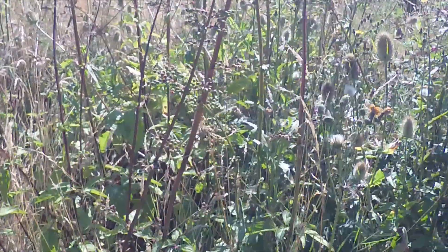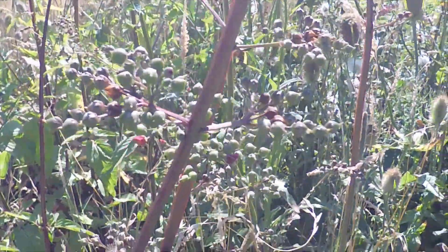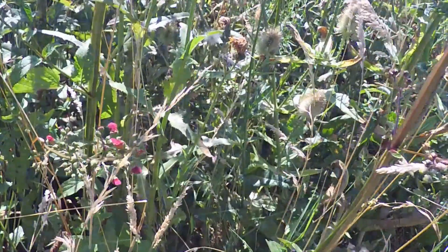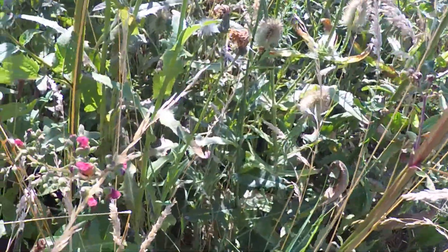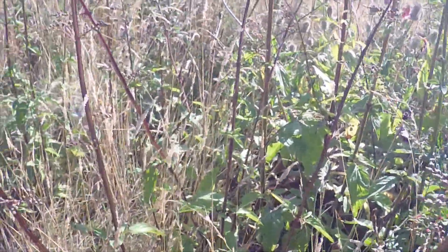The insects seem to love it, so that's one thing. The flowers are very insignificant - let's have a look there. Very small little pinky-red flowers, but I've seen all sorts of insects on there, so that's a good thing.